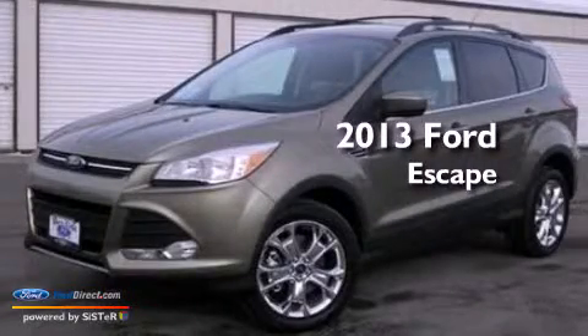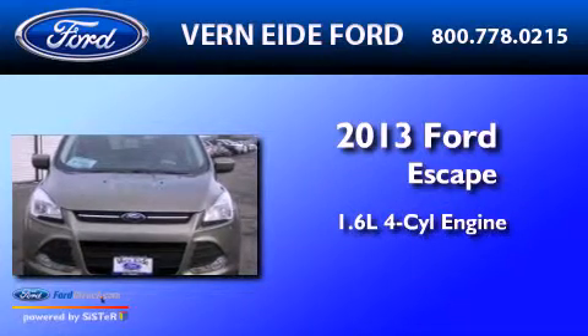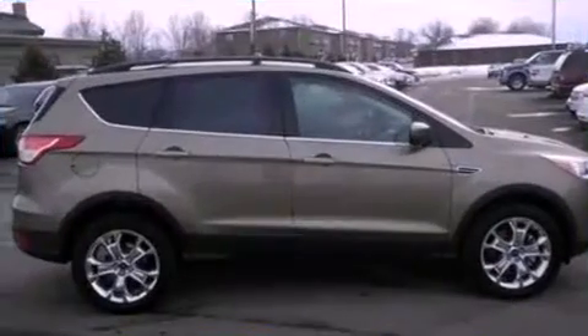This is a brand new 2013 Ford Escape. It has a 1.6-liter four-cylinder engine, an automatic transmission, and the added safety and control of four-wheel drive.